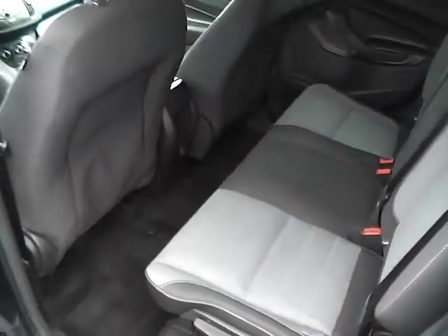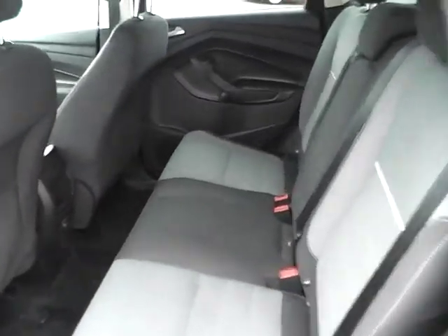Rear bench seating in excellent condition, with folding for additional cargo space. Rear power outlet and lots of leg room.